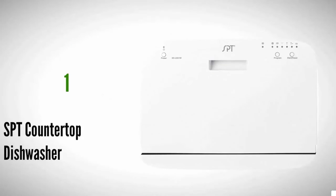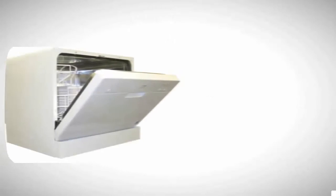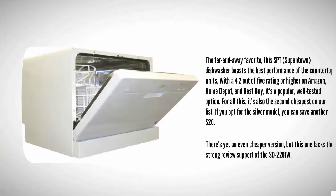Coming in at number one on our list, the far-and-away favorite: this SPT dishwasher boasts the best performance of the countertop units with a 4.2 out of 5 rating or higher on Amazon, Home Depot, and Best Buy. It's a popular, well-tested option, and for all this it's also the second cheapest on our list. If you opt for the silver model, you can save another $20.